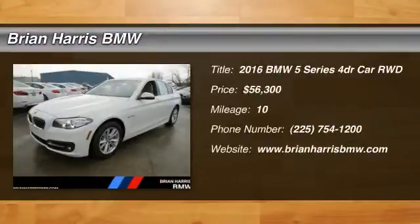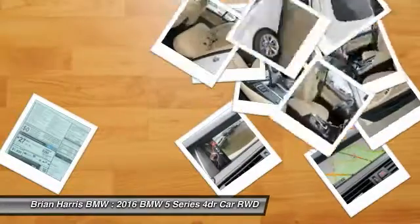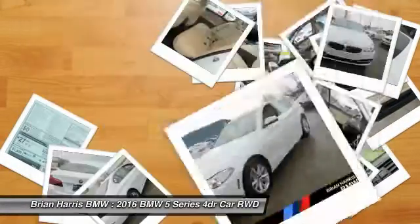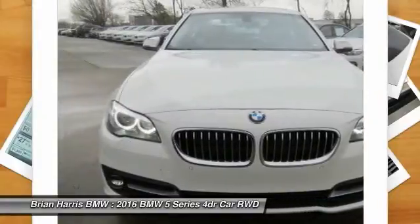2016 5 Series. The 5 Series incorporates bold styling cues that departed from BMW's traditional styling language. If you are looking for excitement and boldness, the 5 is for you.